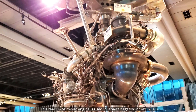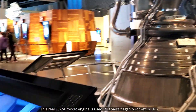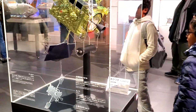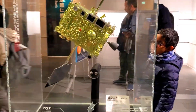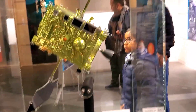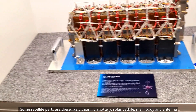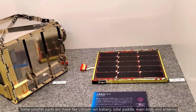This real LE-7A rocket engine is used in Japan's flagship rocket H-2A. Now you can see a satellite prototype. Some satellite parts are shown here, like a lithium-ion battery, solar paddle, main body, and antenna.